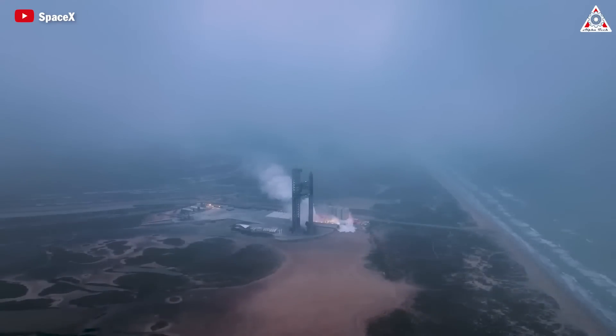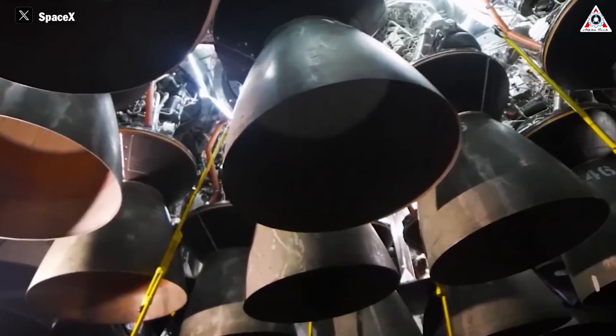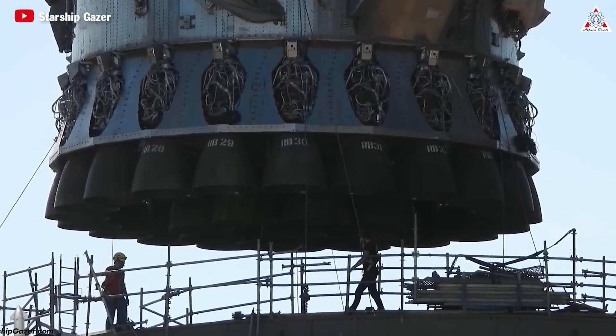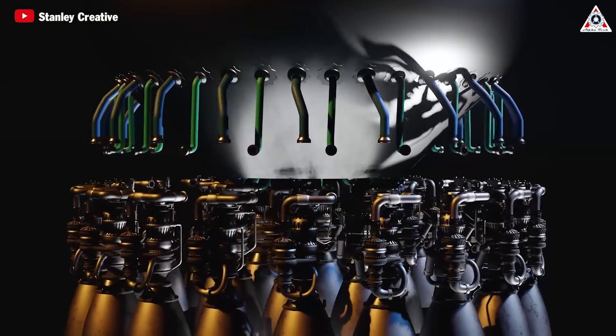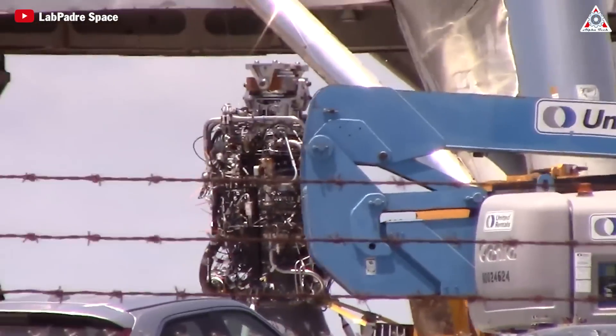If the scale of size makes Starship the largest rocket, then surely the Raptor engine is the key to making Starship the most powerful rocket. To be able to play a key role in maintaining the ground for Starship, the Raptor engine has undergone countless improvements and overcomes limits that we couldn't even imagine. How did SpaceX's engine develop to become as powerful as it is today? Why did all these changes shock the entire industry?